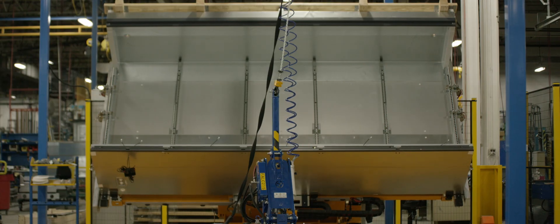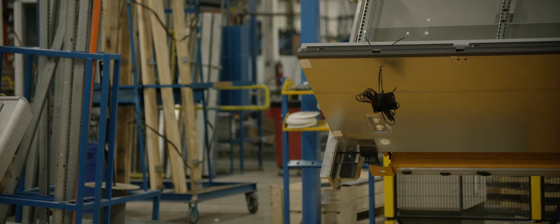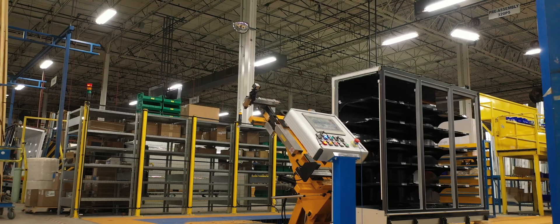Every station is made for one person to do their job task without harming their bodies at all. It is going to be the future of Kaiser Warren, I believe.